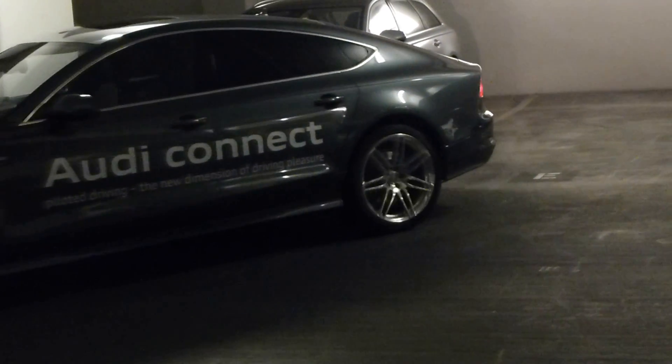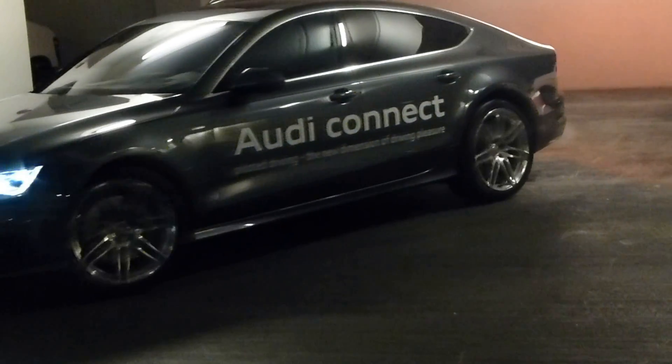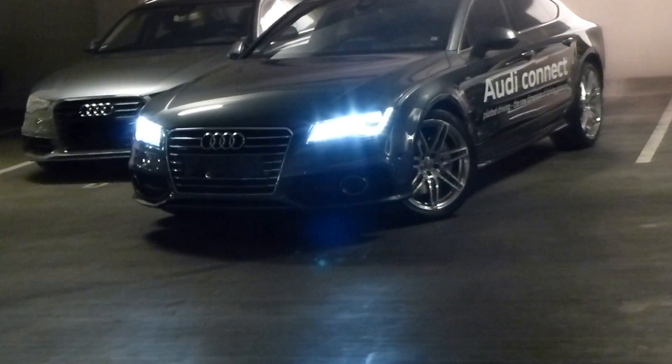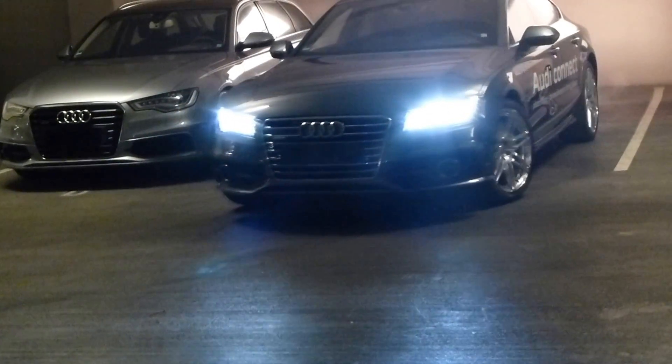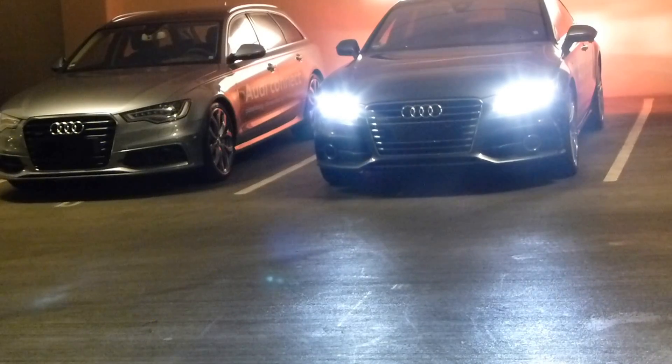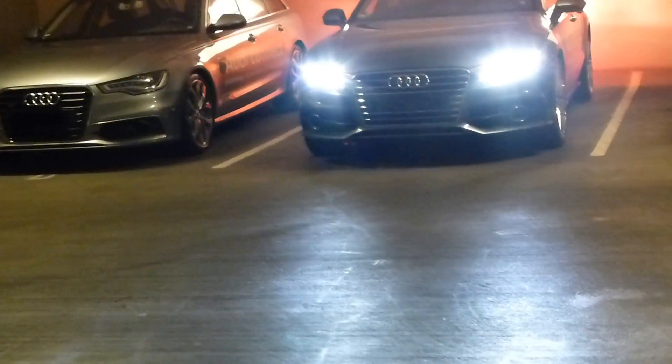There it goes — spectacular. And it will turn itself off.